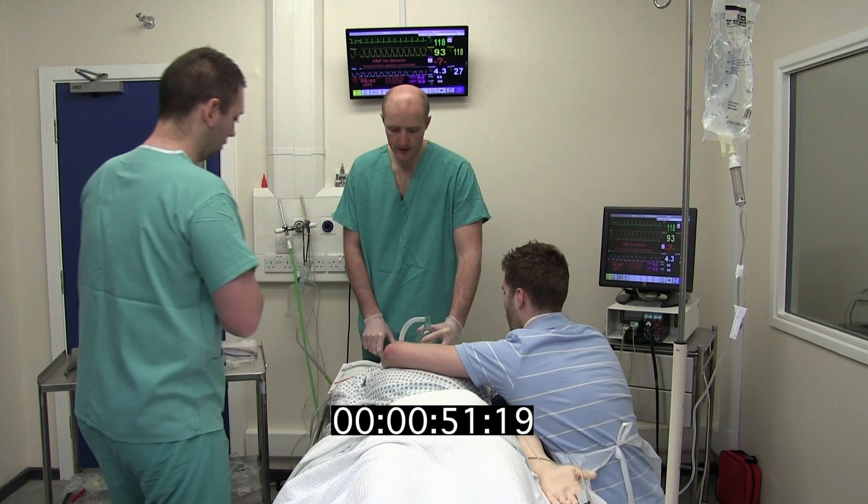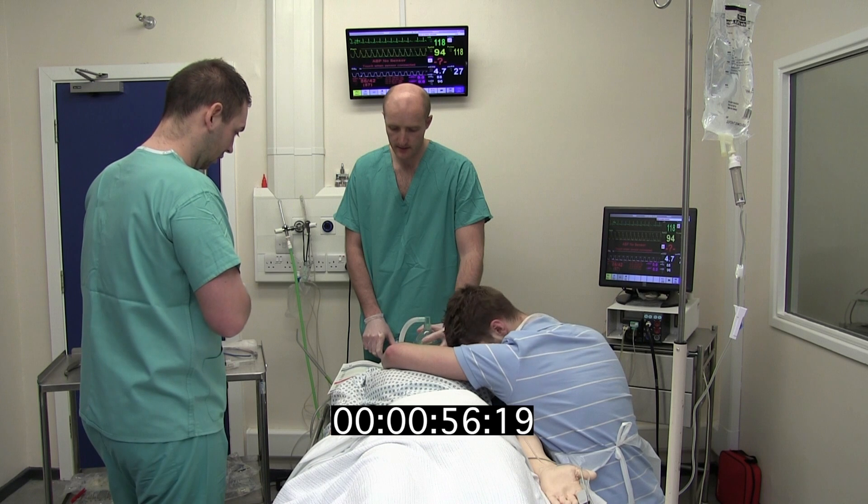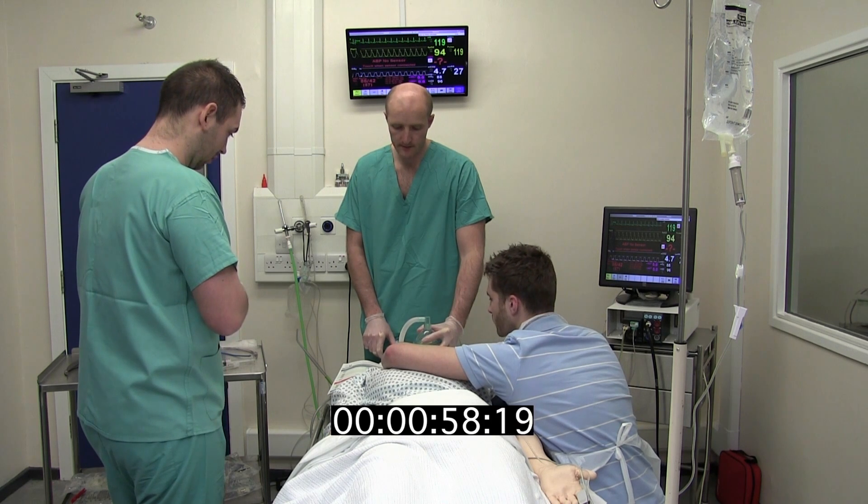Code red and complex major trauma patients — blood products required. Yes. Shot packet arrived and blood checked. Yes. Belmont prepared. Yes.